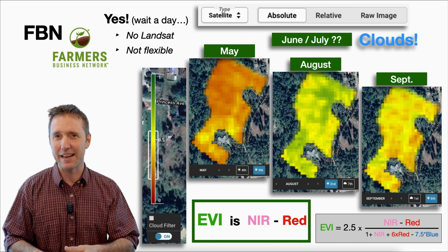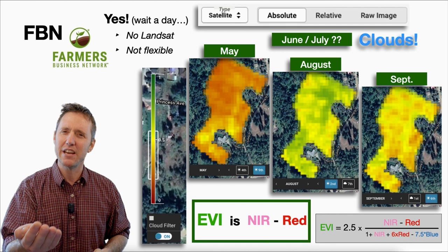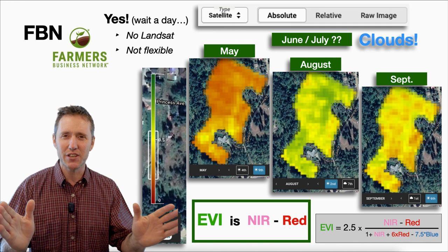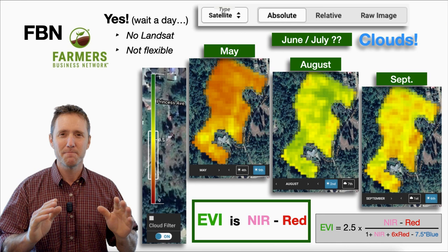When I go into Landsat data, I can get images from June and July without clouds. You may also want to compare your land to your neighbor's land — if you have satellite imagery for a whole area, you can look at vegetation indices on a similar piece of land nearby. The Farmer's Business Network option is not very flexible: it's only for your farm, and you can only get the EVI — Enhanced Vegetation Index — which is essentially the same as the NDVI. It's just the near-infrared minus the red, though the actual equation is a little more complicated.